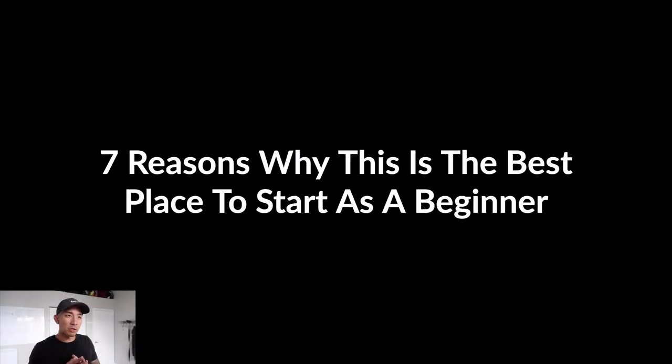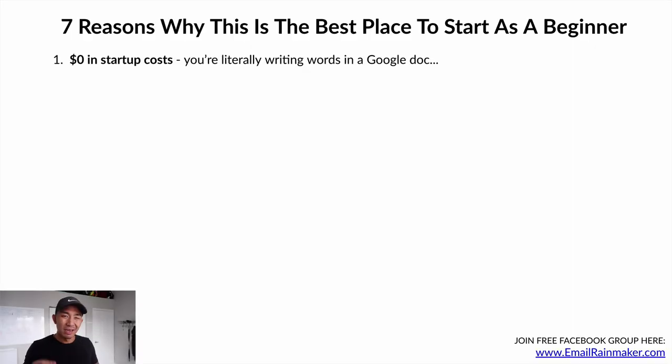Here are seven reasons why this is the best place to start as a beginner. Reason number one: $0 in startup costs. You are literally writing words on a text document or Google doc. It costs you $0 to learn this skill, test it out, and deliver it to clients. The deliverable is just words on a Google doc that sell their products and services.